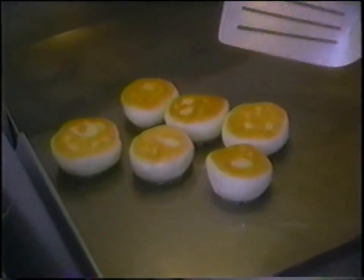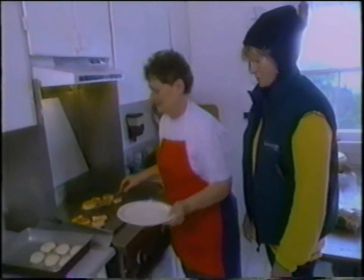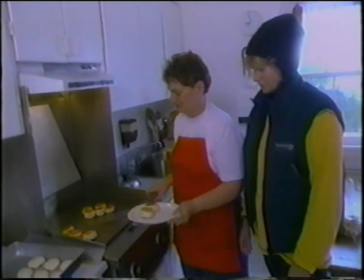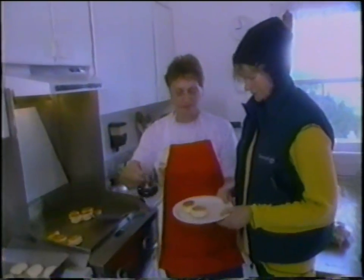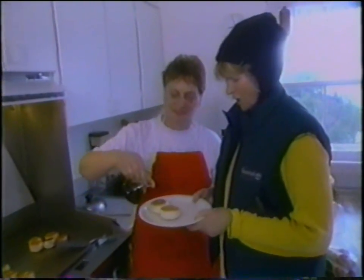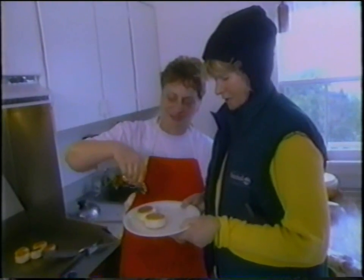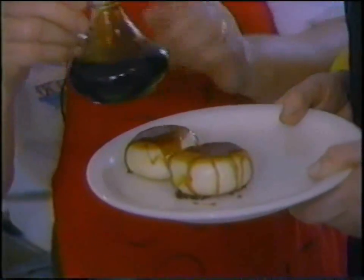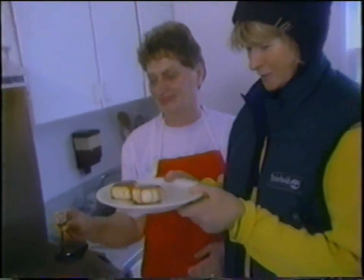They are quite delicious — want to try one? Of course! With molasses. They're hot — they're really like big fat griddle cakes. Let it melt in, let it cool off. And Ethel is going to cook — I hope tonight — what we get from our cod jigging today.